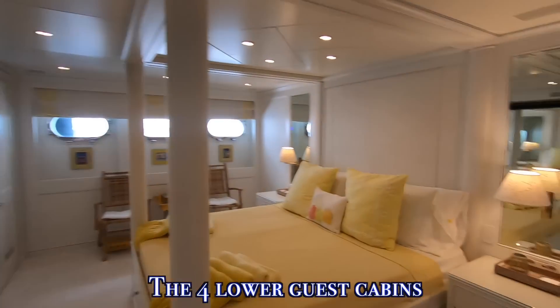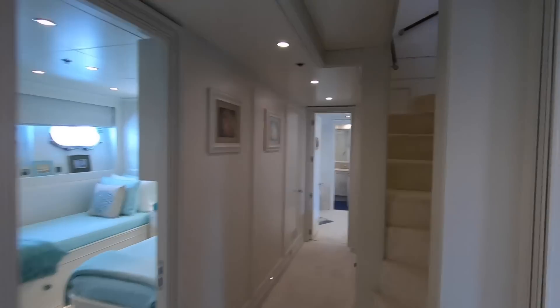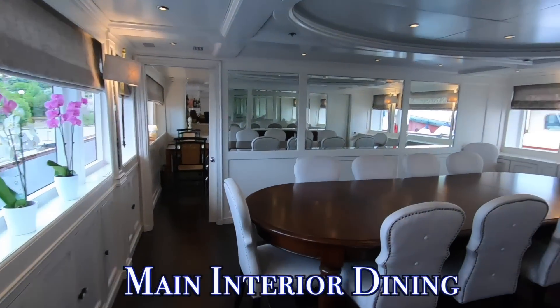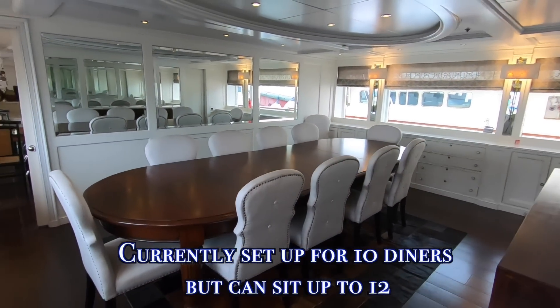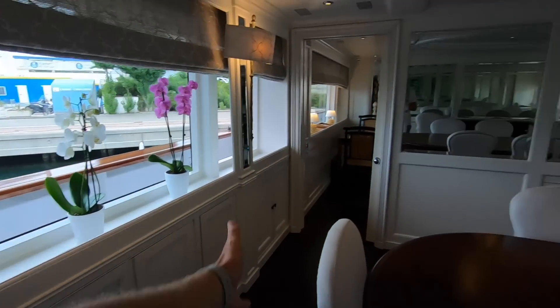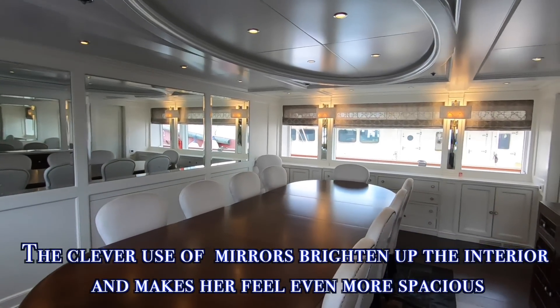That's the four lower guest cabins. Making our way back up the stairs to the main deck — past the day head, gym, and master cabin — we arrive at the main dining room. You can seat up to 12 guests around a very grand dining table. The white features flow throughout the boat, and the use of mirrors gives it a much more airy, spacious feel.